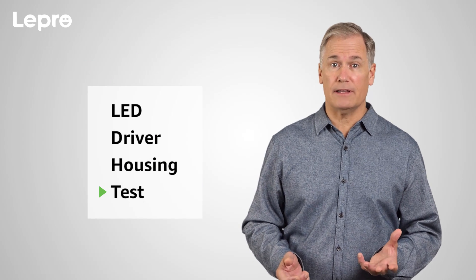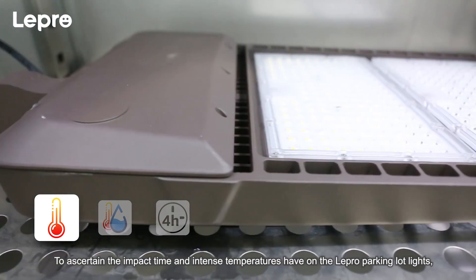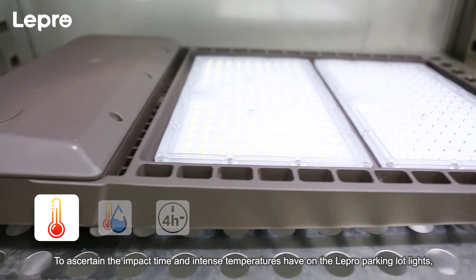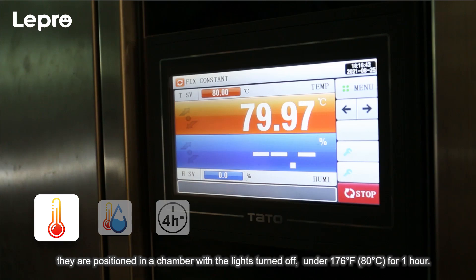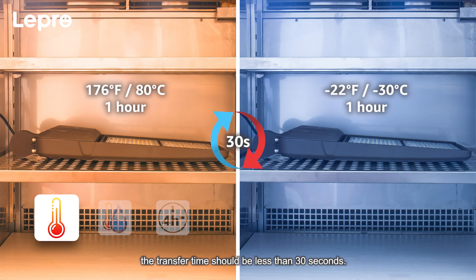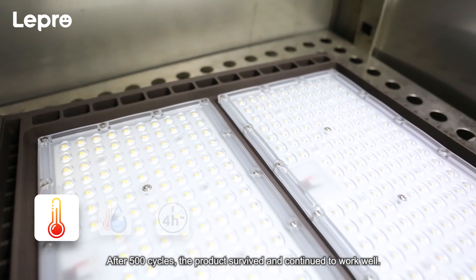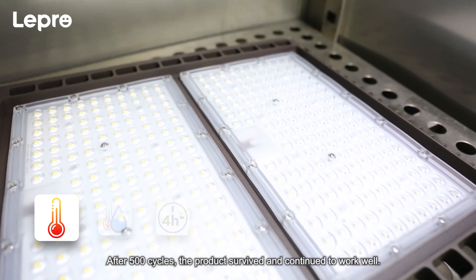Four, reliability test. Thermal shock test: to ascertain the impact time and intense temperatures have on the Lepro parking lot lights, they are positioned in a chamber with the lights turned off under 176 degrees Fahrenheit for one hour. Subsequently, they are further enclosed under negative 22 degrees Fahrenheit for one hour. The transfer time should be less than 30 seconds. After 500 cycles, the product survived and continued to work well.